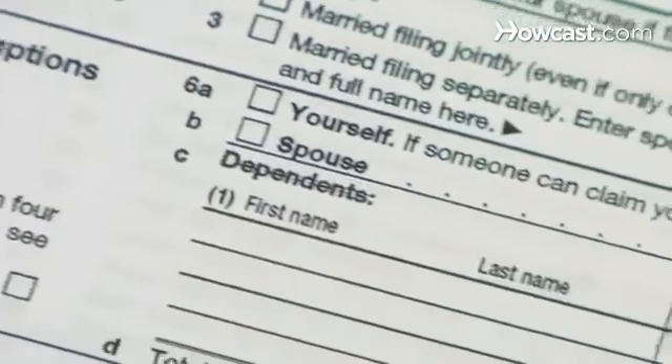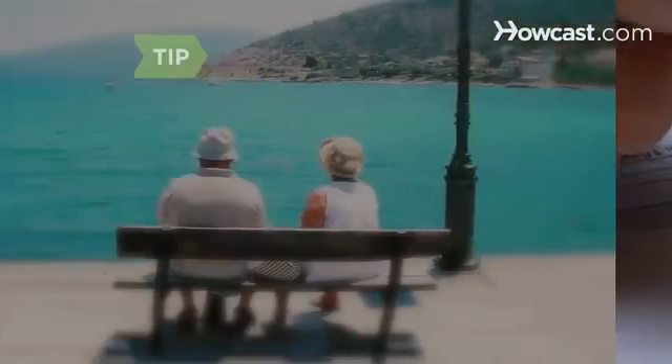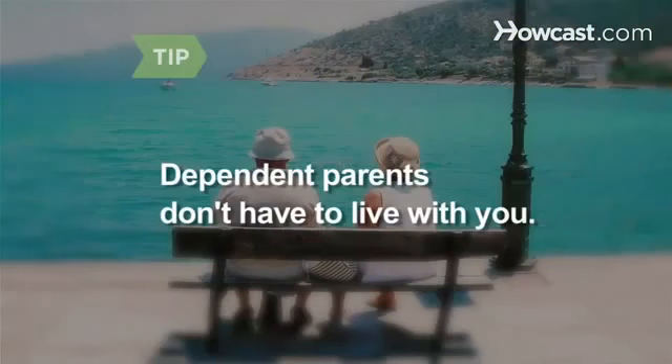Step 5. Claim your parents as dependents if they earn less than the exemption amount and you can prove you are responsible for at least half their living expenses. Dependent parents don't necessarily have to live with you.